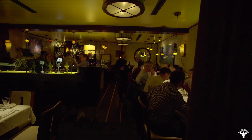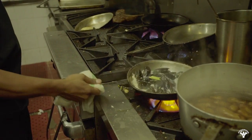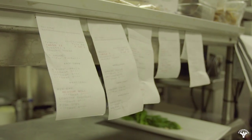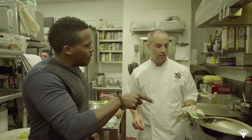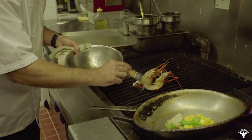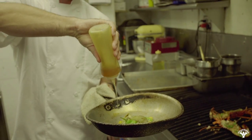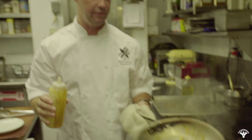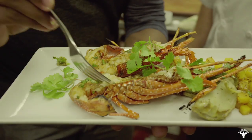To add some Bermuda flair, the chef used Gosling's Black Rum and fresh citrus zest to coat the guinea chick. He tossed in some seasonal butternut squash, shishito peppers, and artichoke, and the flavors came alive. Look how tender that is — it comes right out.